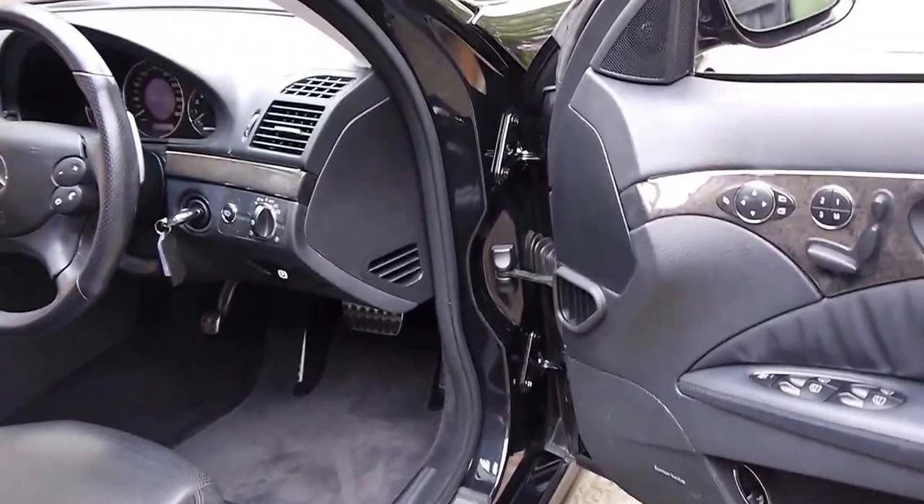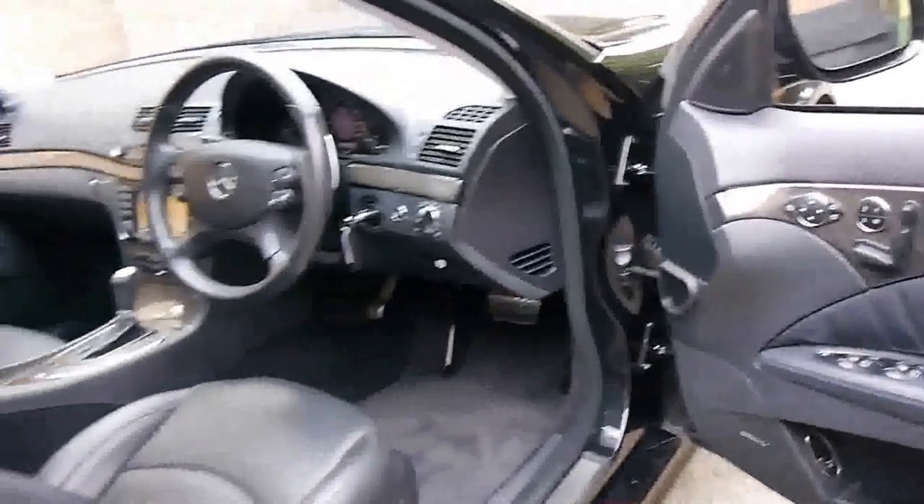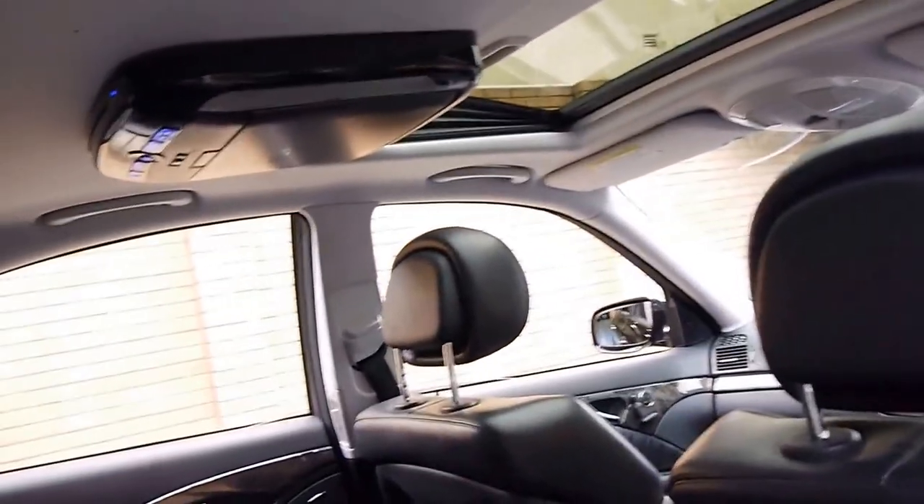It's got Xenon lights, a Harman Kardon sound system, memory electric seats, climate control in the rear, and a rear entertainment system as well.